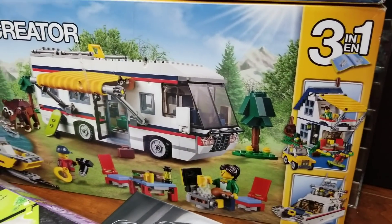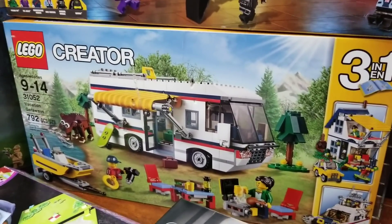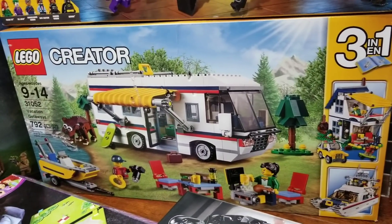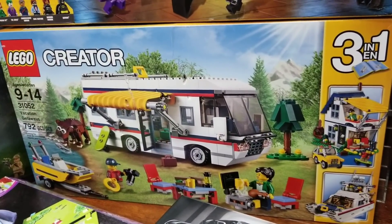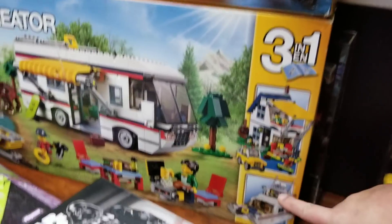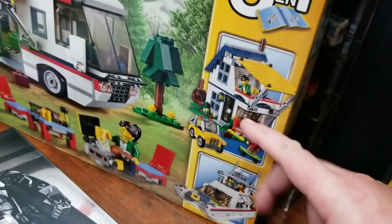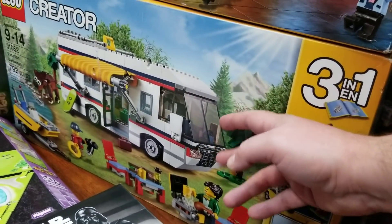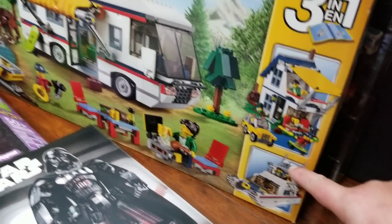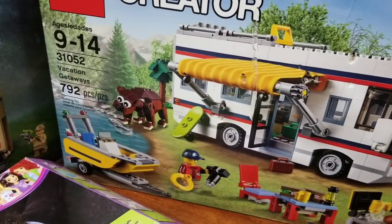I'm going to skip to this one — I passed on it a long time ago but got a really good deal, about $30, which is a steal since it normally retails for $70-$80. You can actually build it three ways: a boat, a house, or a huge RV. I might build the boat version, and I really want the little bear build that comes with it.